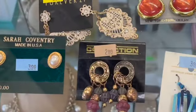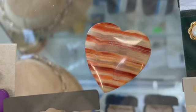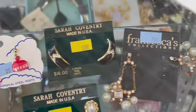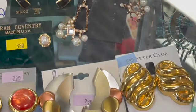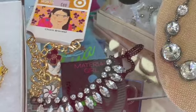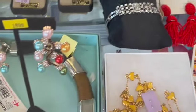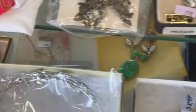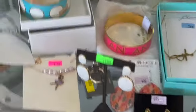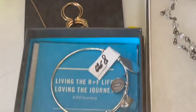$199.96 — that's pretty. Looks like natural stone. Francesca's. More Sarah Coventry. I see some Avon. So they kind of have their newer items and their name brand items in this case.